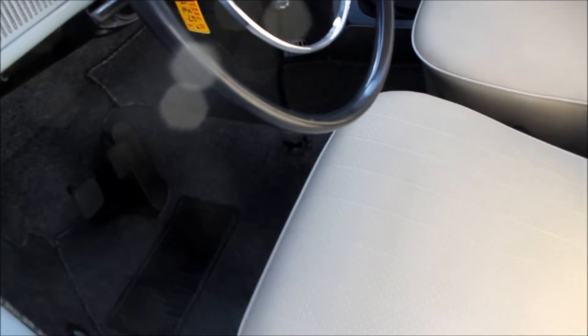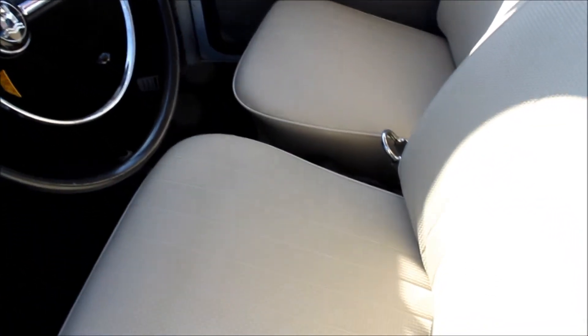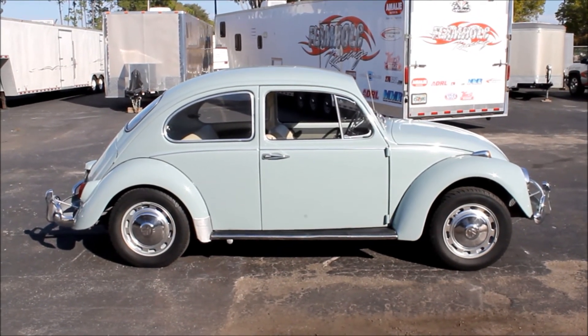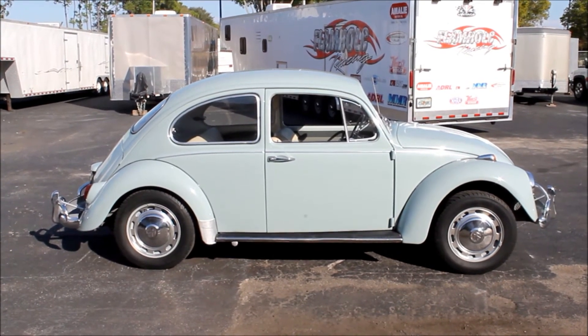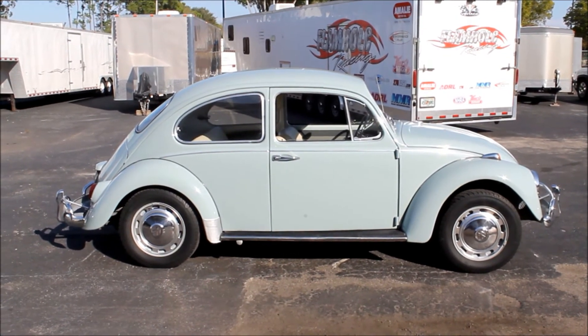We have pictures of the underneath of this car on our website for you to take a look at. Everything about this car is in excellent shape. It's a wonderful driving car and it'll make somebody real happy in a new home. That concludes our video on our 1967 beautiful Florida, under 49,000 actual mile VW Beetle that we have for sale here at Francis Motorsports.